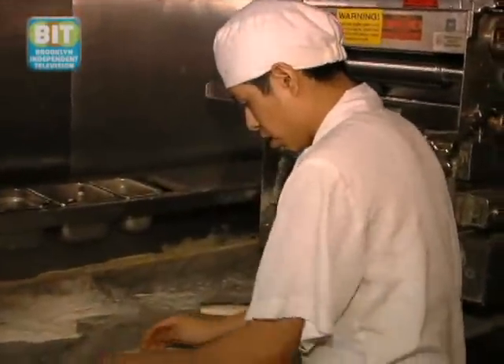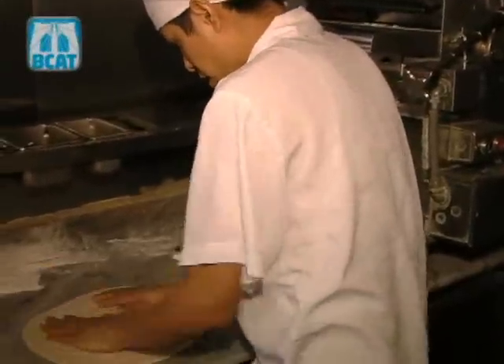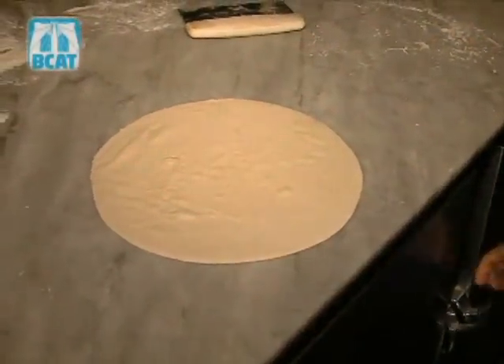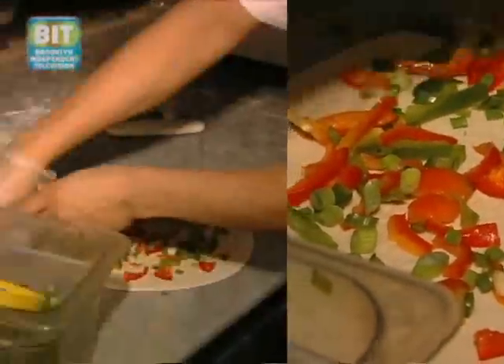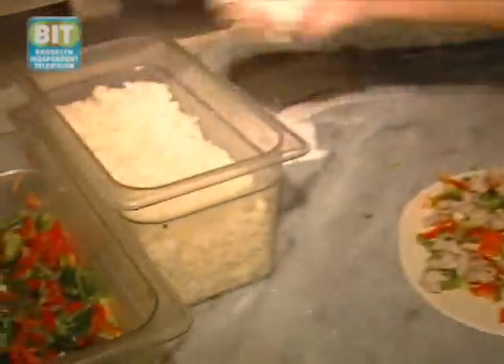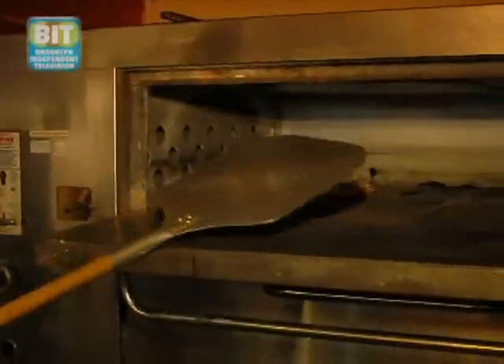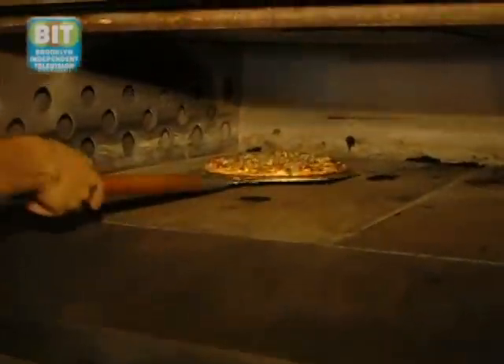We have a variety of pizzas that we offer at Zaytunes. One of the pizzas we're going to show you today is the chicken pizza, which is one of the more popular ones, made with lemon-marinated chicken, vegetables, scallions, and mozzarella cheese. After about 10 minutes in the oven, the pizza's ready, and Carlos is going to take it out for us.